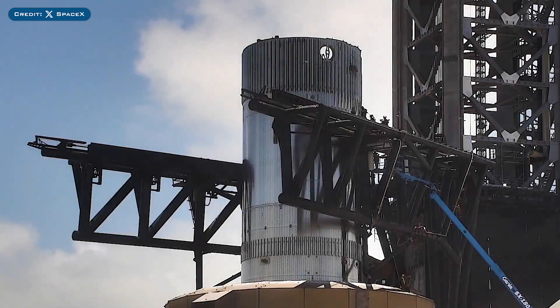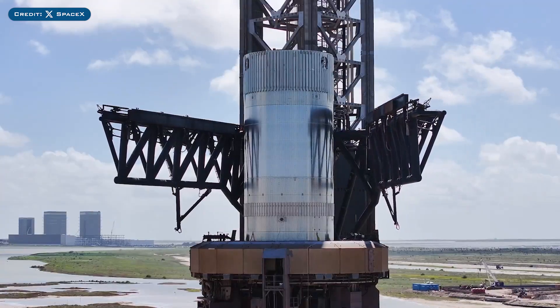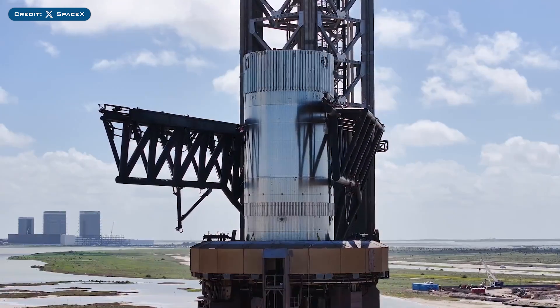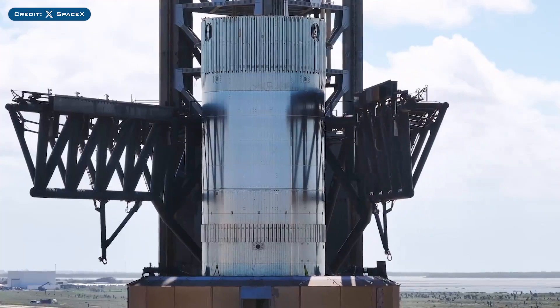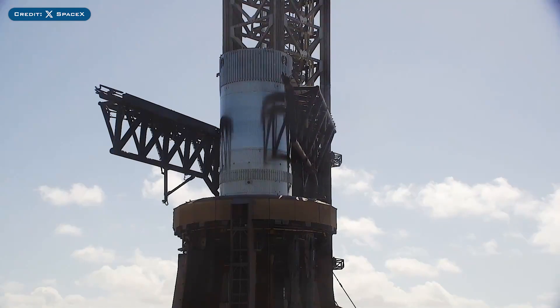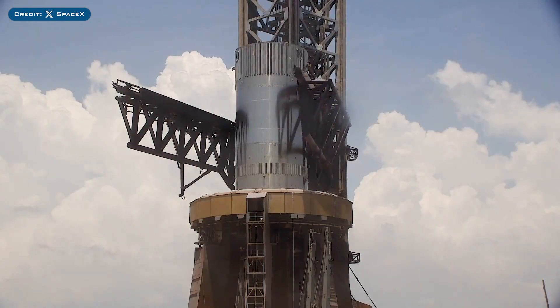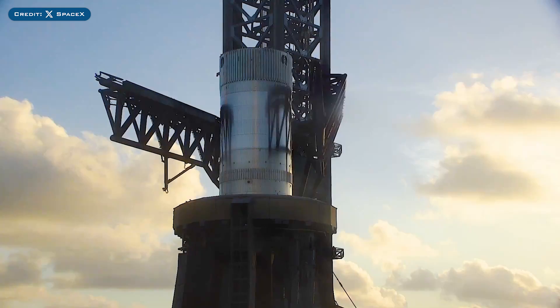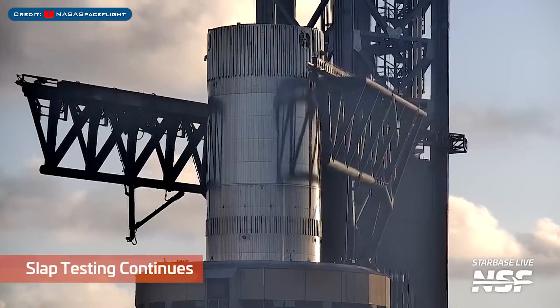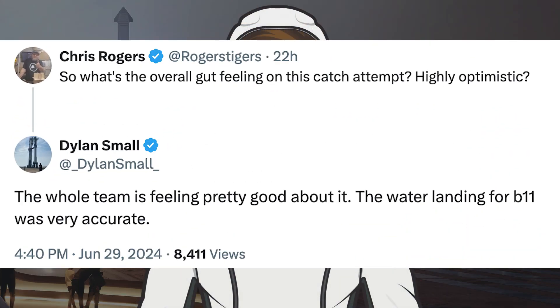SpaceX posted a video related to B14.1 and chopstick catch testing. They said the Starbase team is testing the tower chopsticks for the upcoming catch of a super heavy booster. Here's another look at some of that chopstick catch testing. A SpaceX engineer responded to a post about how the team feels about successfully catching a super heavy booster, saying the whole team is feeling pretty good about it.